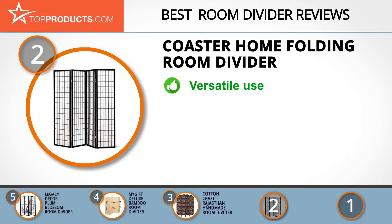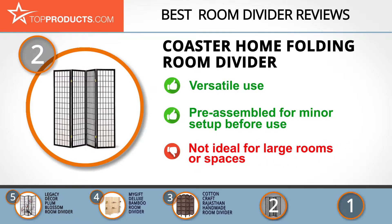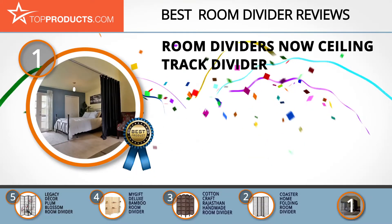Our number two pick, the Coaster Home folding room divider, takes the spot for best value. Coaster Home Furnishings designs fine furniture ranging from living room, dining room, and bedroom items to home office furniture and design accents. The folding room divider is designed for versatile use — not just to divide your room but to also enhance its appeal. This room divider is affordable, sturdy, portable, and comes fully assembled. It's of good quality and stylish, though with only four panels it cannot work for large spaces.